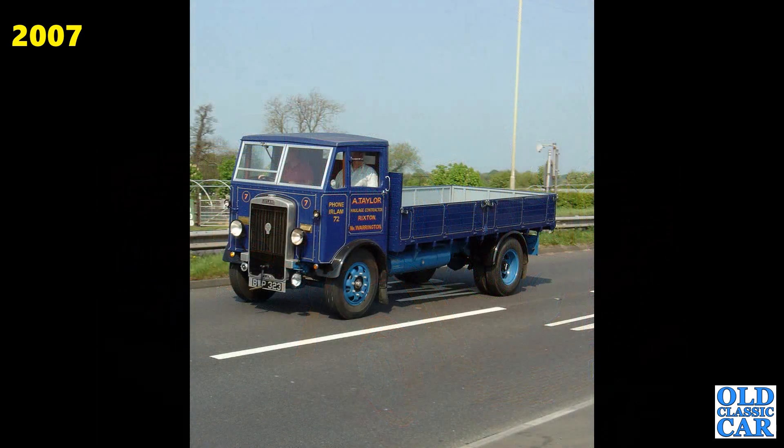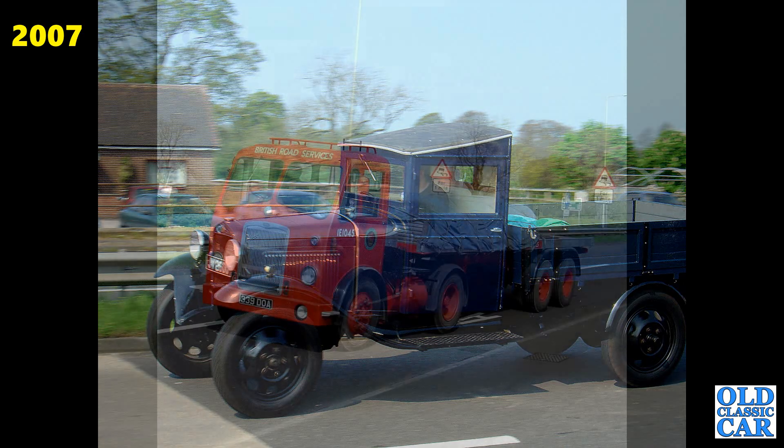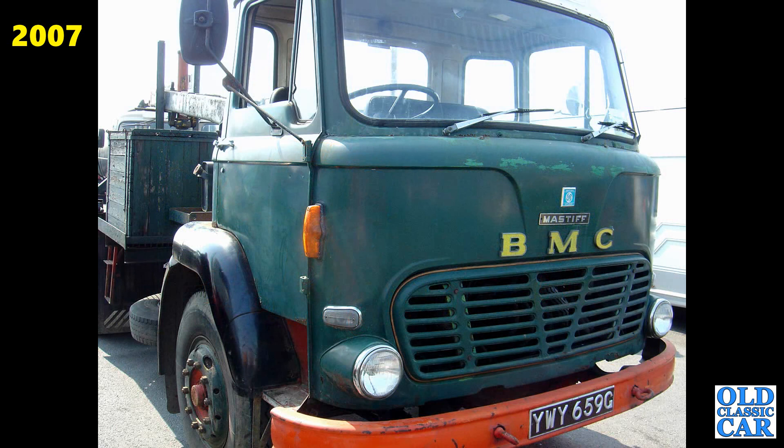BWP323 — that's a Leyland Cub from 1938. Always good to see a pre-war lorry out and about. Sticking with pre-war trucks: there's a Ford Model AA from about 1929-1930, non-factory cab. 339 DOA — that's a 1961 Bristol HA6L. There's the BMC Mastiff we got a glimpse of before — G registration, August 68 to July 69.